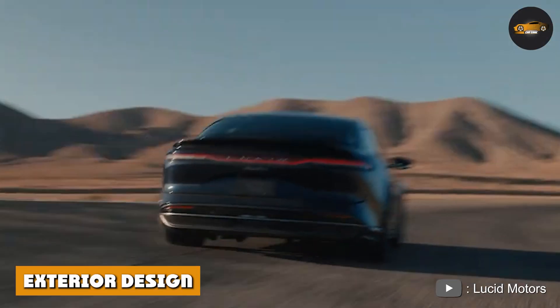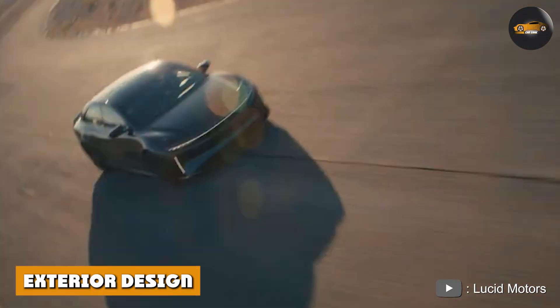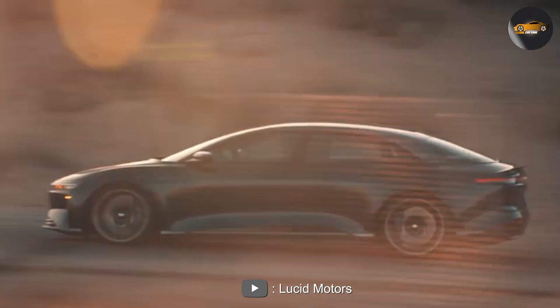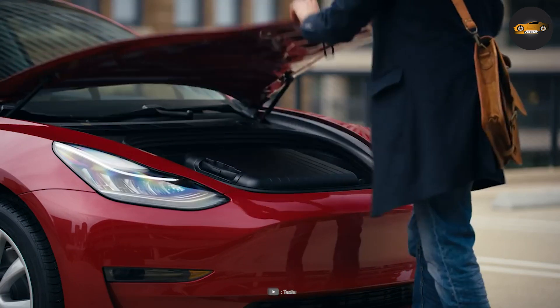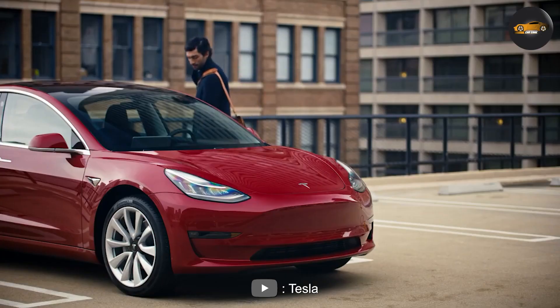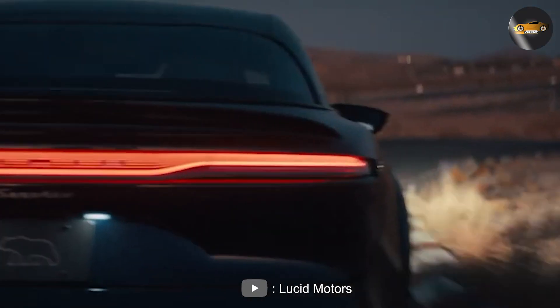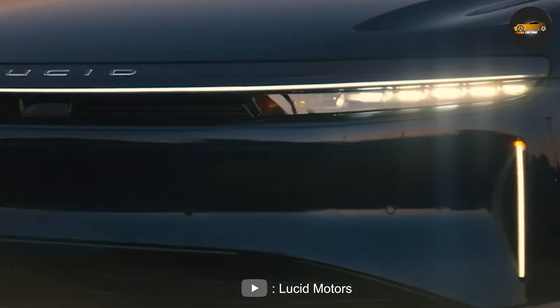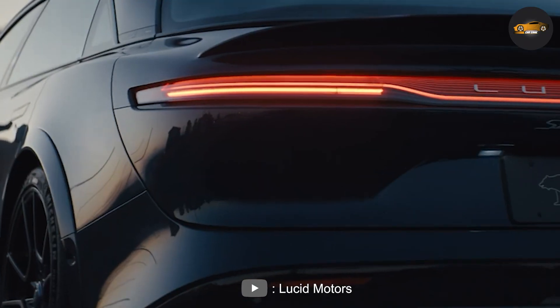Exterior Design: The Lucid Air has a sleek and modern look with a distinctive LED light bar running the width of the vehicle. The Tesla Model S has a more traditional sedan look with a more angular design. Both cars are aerodynamically designed, but the Lucid Air has a more futuristic and head-turning appearance.